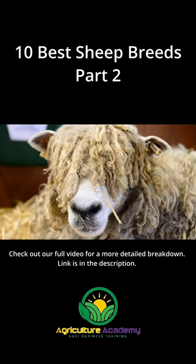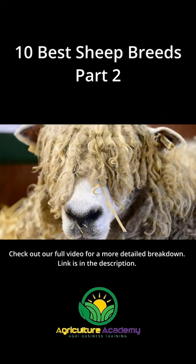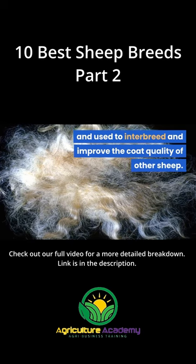Lincoln, also known as the Lincoln Long Wool. This breed was developed to have the longest and most gleaming coat of all sheep. The Lincoln sheep are commonly exported from the UK and used to interbreed and improve the coat quality of other sheep.